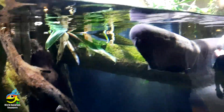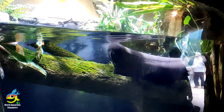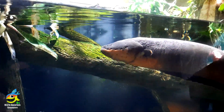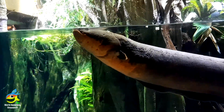They live in the murky streams and swamps of the Amazon Basin in South America, feeding mainly on fish, but also amphibians, small birds, and small mammals if they get the chance. They inhabit rivers and also come to the surface frequently.